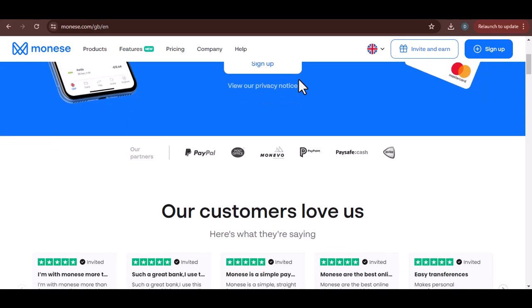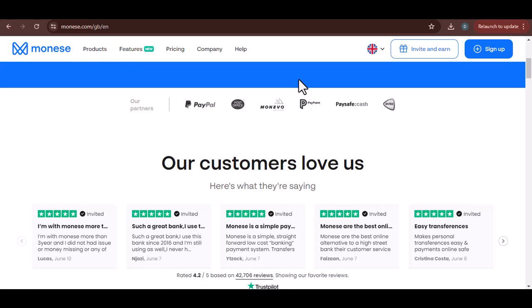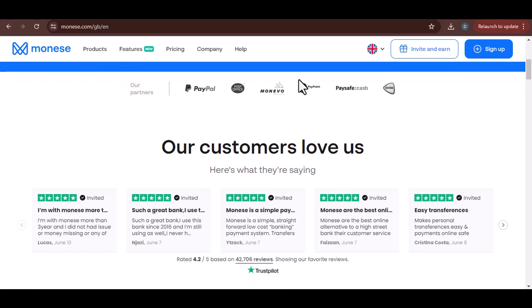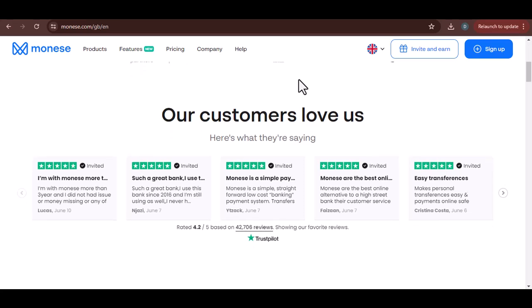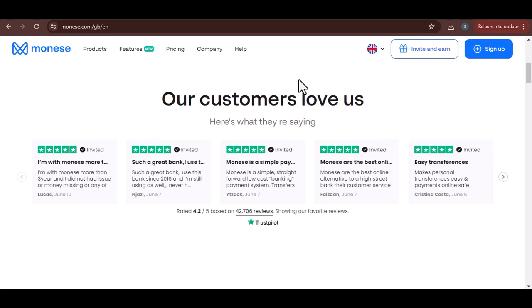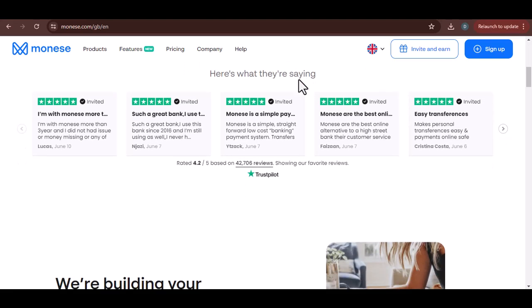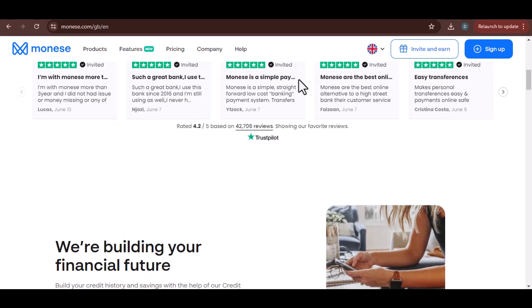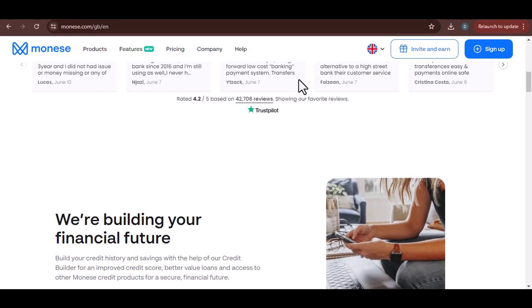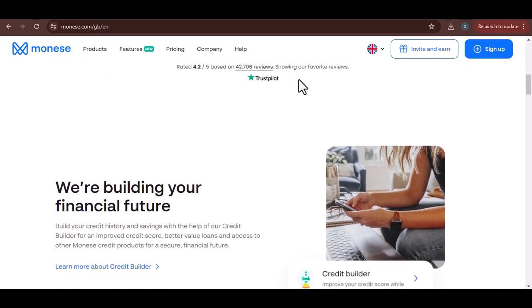Let's talk about Moniz transfer speeds. It's a question that's probably crossed your mind if you're considering this digital banking platform, or if you're already a loyal user. We're about to break down everything you need to know. First things first, Moniz isn't your average bank — it's designed for the modern, on-the-go individual who needs their money to move as fast as they do. So you'd expect transfers to be speedy, right? Well, it depends.